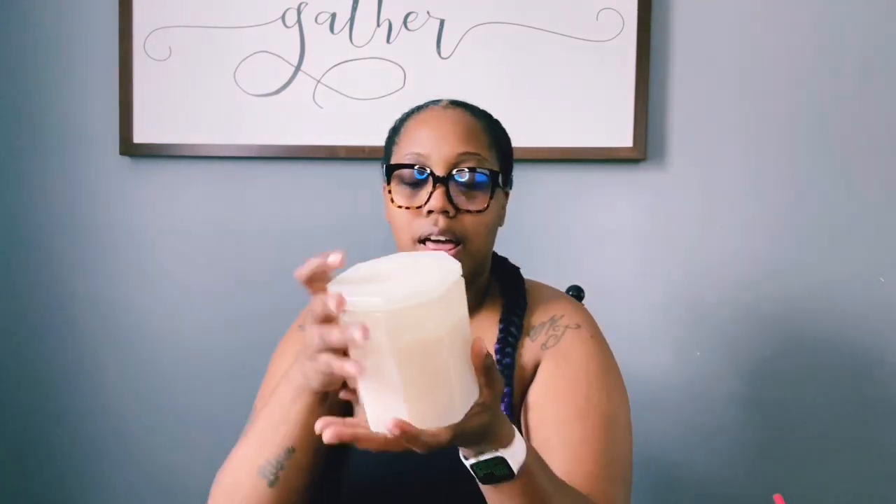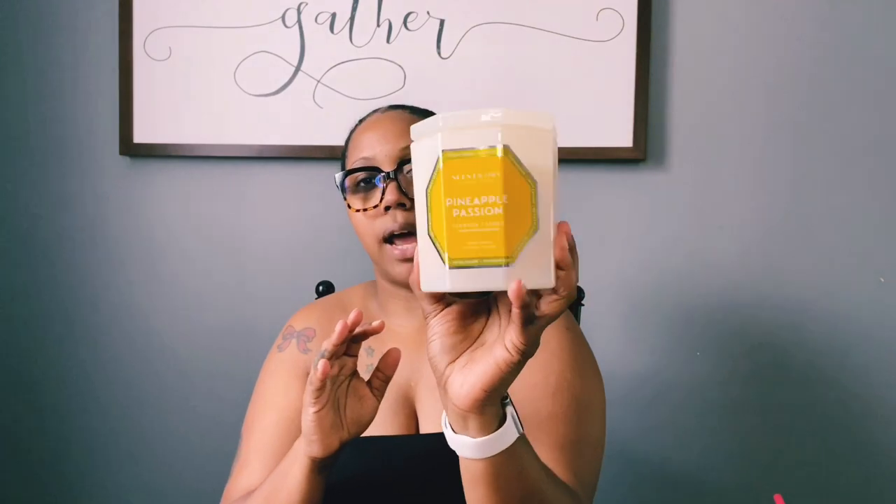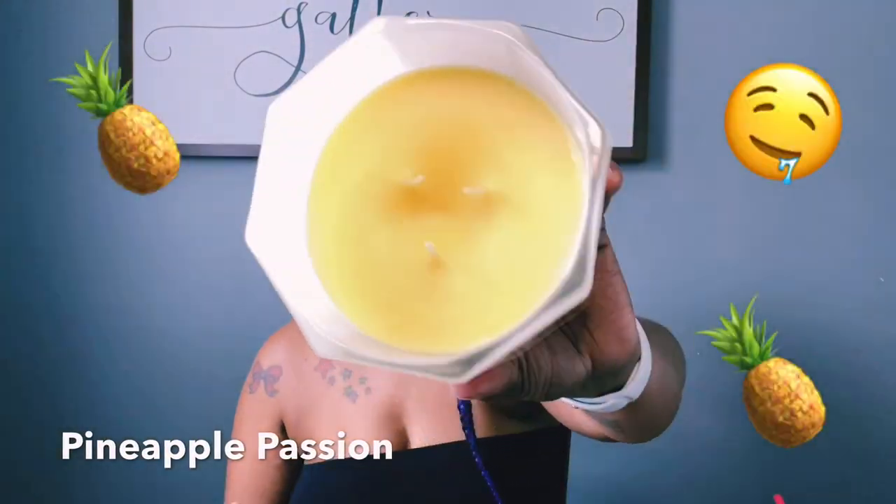The next scent I got is Pineapple Passion — oh my god, it smells just like pineapples, it smells so good. The most popular scent that everybody purchases from this line is the Peach Sangria.